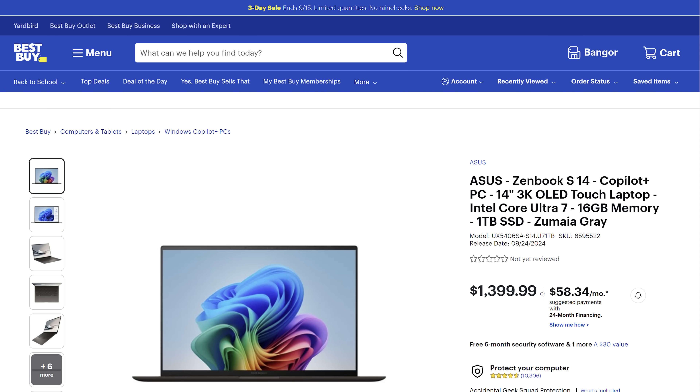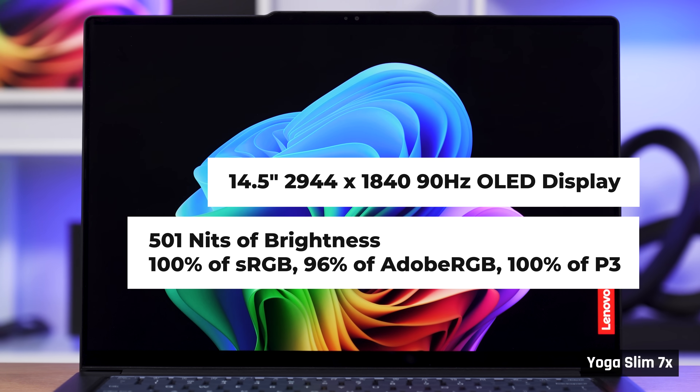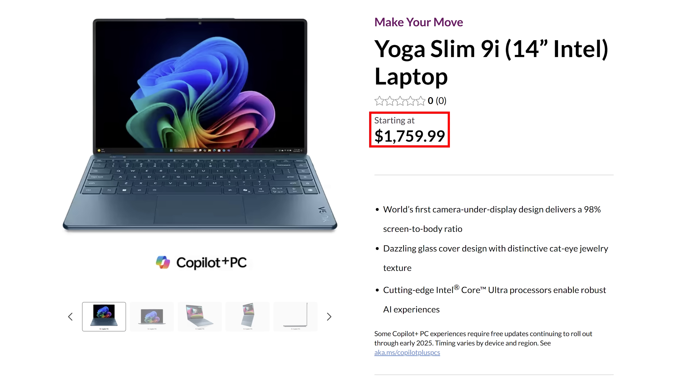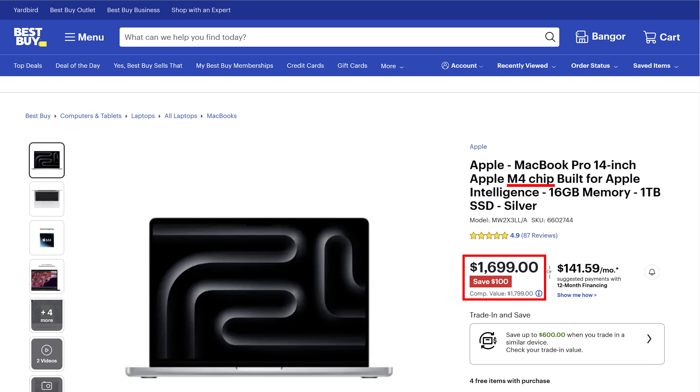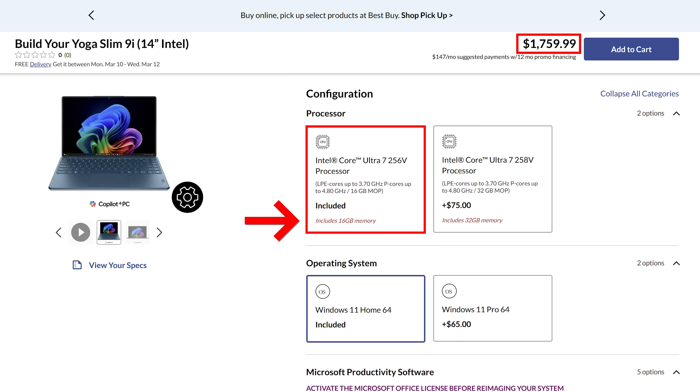You can buy the ZenBook S14, which net-net is an equivalent laptop for $350 less. Lenovo's own Slim 7X is much cheaper, with a larger and brighter display — though it uses the ARM version of Windows, so only buy it if you're sticking to basic applications and web browsing, which most people considering this laptop probably are. At this laptop's MSRP, you can buy a MacBook Pro 14 with a base M4 chip, which is so much better it's not even funny. You can also buy the ProArt PX13 with 32GB of memory, a much more powerful AMD processor, and dedicated graphics for less than the price of this laptop with 16GB. This is disgraceful, and I feel heartbroken for people in a retail store paying top dollar for this when they could be saving money or getting a much better laptop.